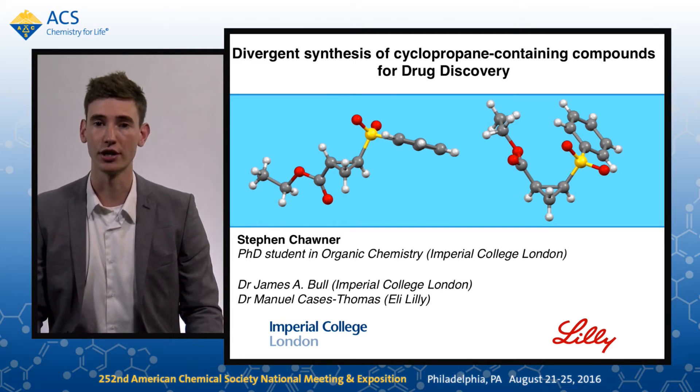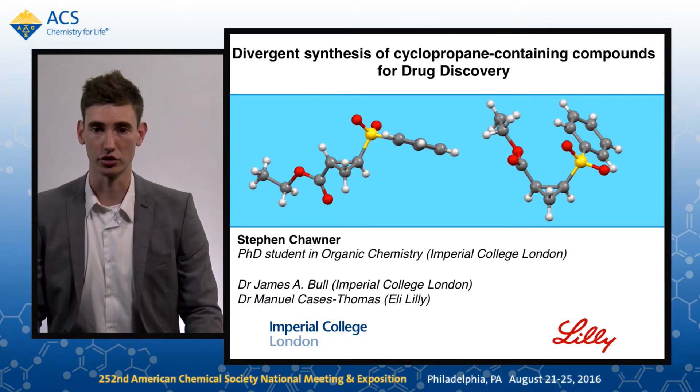My name is Stephen Chawner, and I'm a PhD student at Imperial College London in the Ball Group, in collaboration with Eli Lilly. We aim to develop novel methodology that allows the synthesis of three-dimensional fragments and lead-like compounds for use within drug discovery.